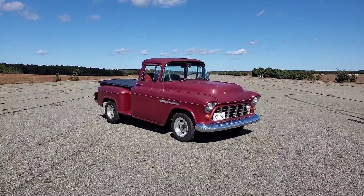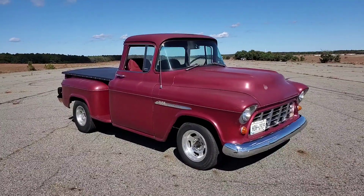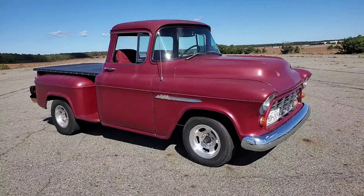Hey guys, thanks for joining us today. Mike here at Weeby Autos. Today we have a 1955 Chevy 3100 — it's a big window truck, really super solid and priced to sell.